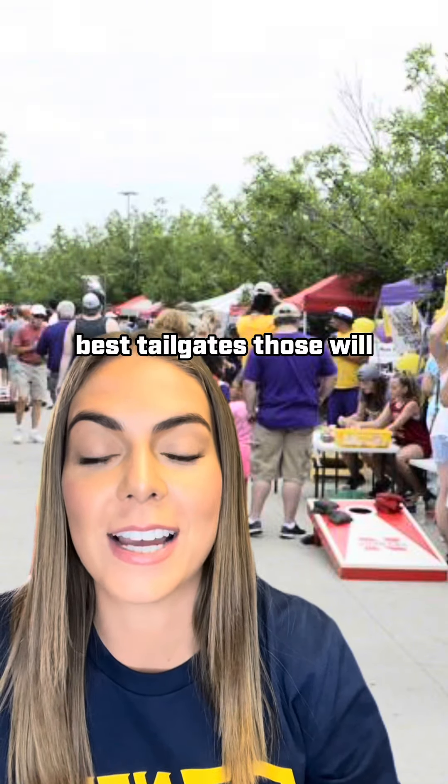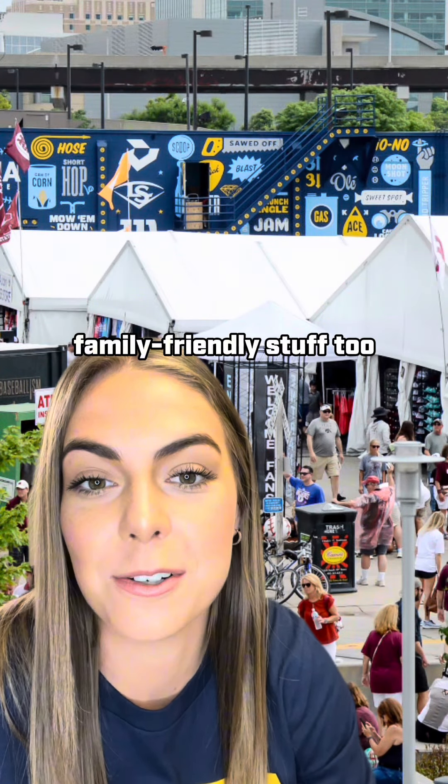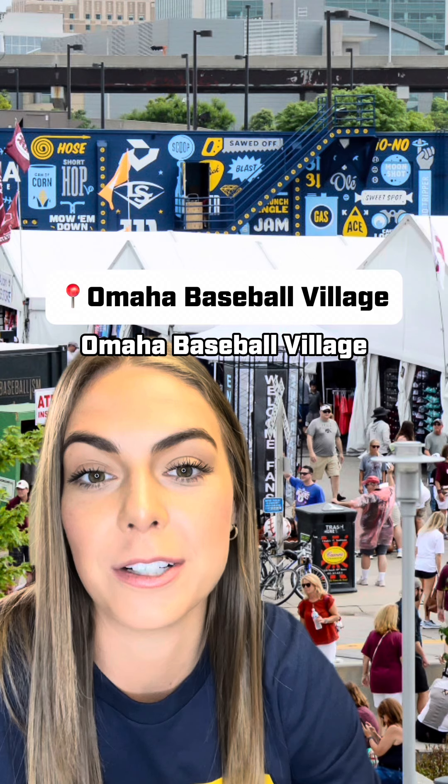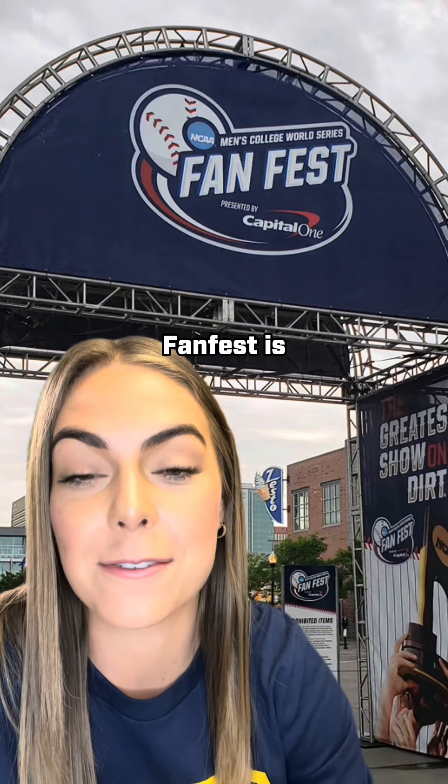If you're looking for the best tailgates, those will be in Lot D, where the truest fans hang out. There's family-friendly stuff too — check out Omaha Baseball Village. Herdette Sports will have a tent there giving out free stuff, and Lot C is where FanFest is.